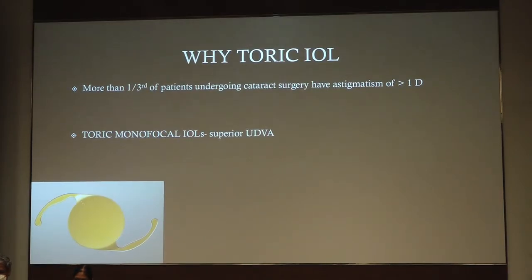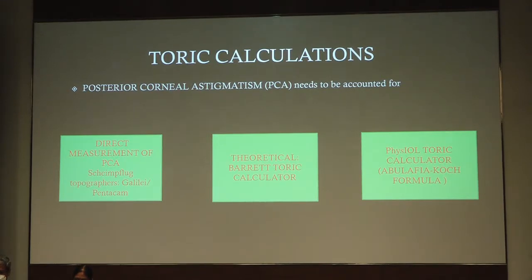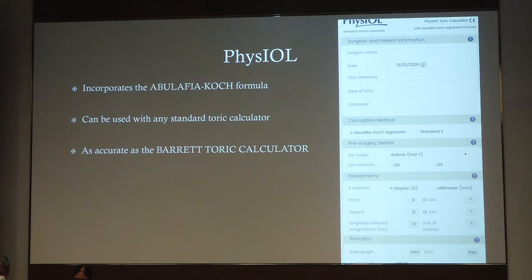Coming to toric IOL calculations, monofocal toric IOLs provide superior visual acuity. The keratometric measurements can be done by keratometry or topography. As for the posterior corneal astigmatism, it can be measured either by direct measurement using a device like the Galilei or Scheimpflug topographer, or via the Barrett toric calculator or others like the Physiol toric calculator. The Barrett toric calculator was devised by Graham Barrett, it is very accurate, and it is available at the ASCRS and APACRS websites. The Kane toric formula is also said to give results as good as the Barrett toric calculator. The Physiol calculator incorporates the Abulafia formula and can be used with any other standard toric calculator.